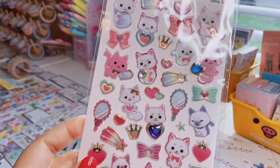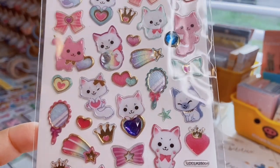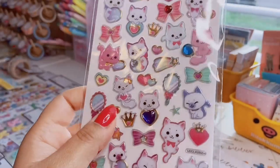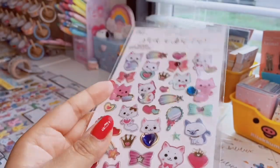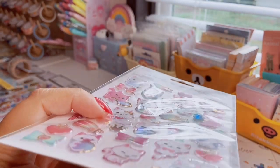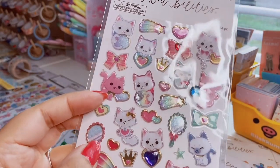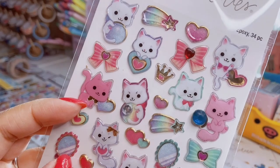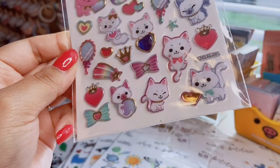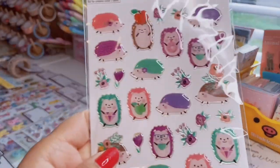Moving to smaller sticker sheets: this one is epoxy, 34 count, with very kawaii cats in pastel colors with glitter. Some are bejeweled with rhinestones. These are interesting — they have a little lip on the edge of each sticker and go flat rather than rounded. They have gold foiling too, with little mirrors and shooting stars.